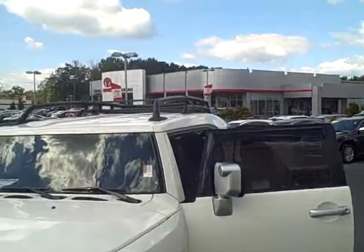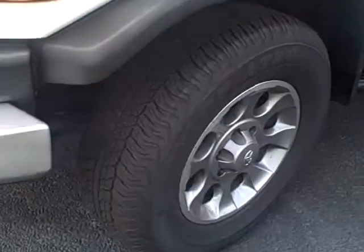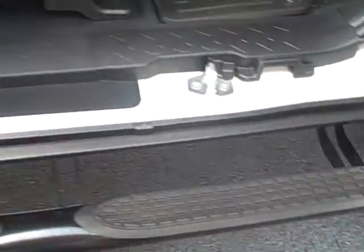It is white and it even has its roof rack. We've got our alloy wheels. I opened it up so that I can show you everything inside and out. Here we have the step bar.